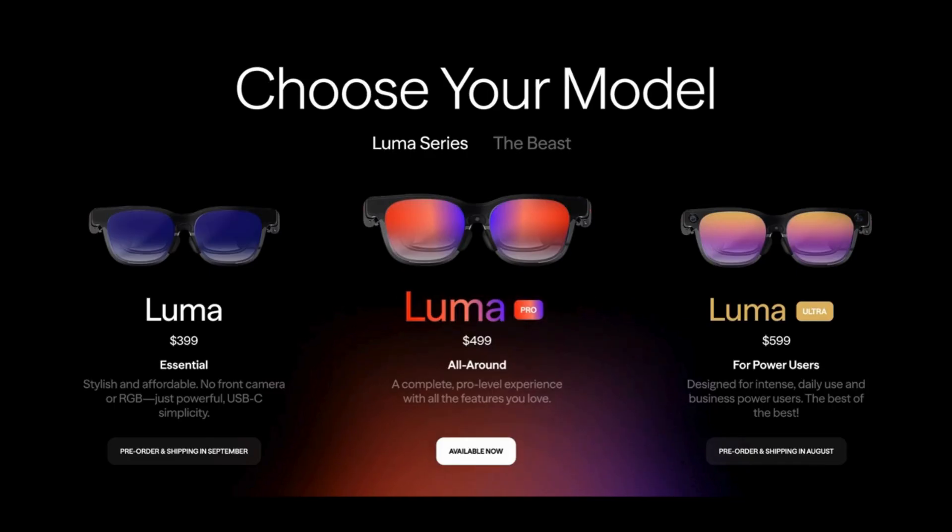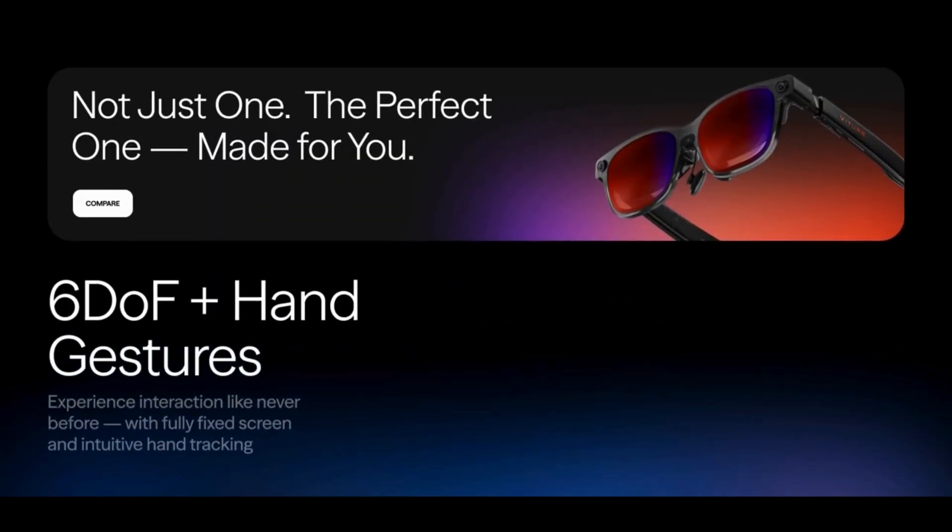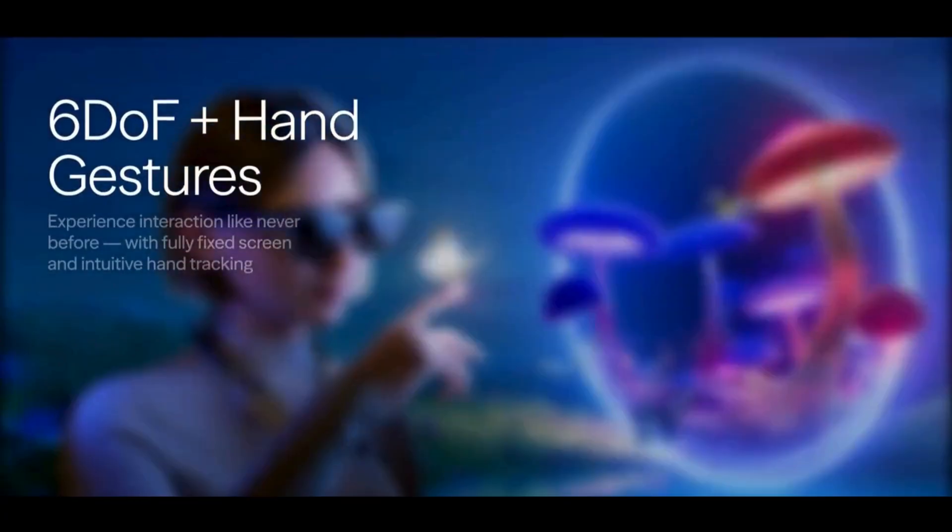There are three models to choose from: Luma, the lightweight everyday AR companion; Luma Pro, with enhanced display, RGB lighting, and improved comfort; and Luma Ultra, the most advanced, featuring six degrees of freedom tracking, hand gestures, and pro-grade sensors for spatial computing.